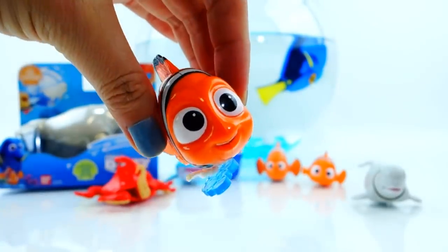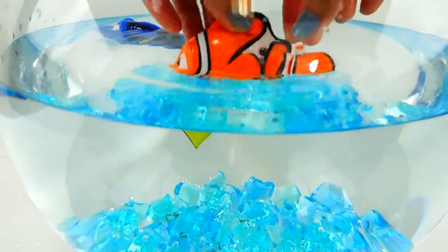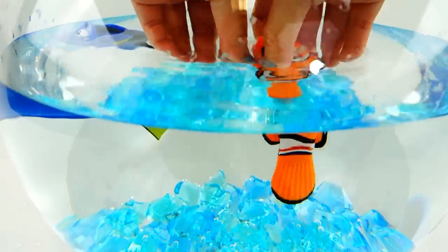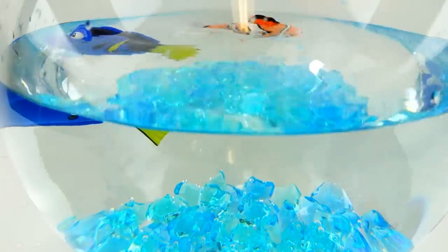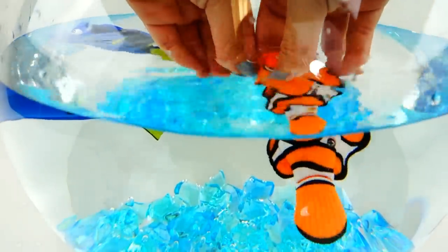So cute! Let's try this out in the water. Let's put Nemo in the water so the air bubbles come out — you float mostly upright. Oh my gosh, Nemo is so cute! I wish the string was a little bit longer. Too cute!